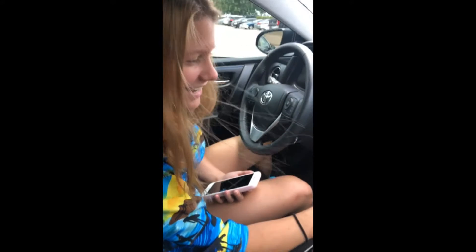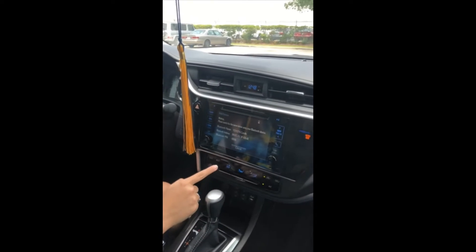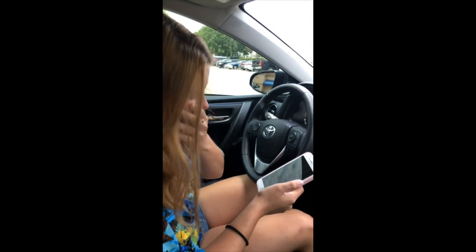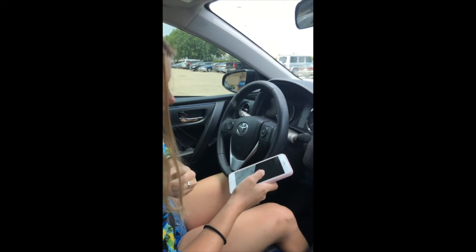I get to choose my music. You do? Yeah. So how does it feel to have a new car? It feels amazing. This looks way better than that Chevy. Good luck Grace. Oh my gosh, there's so much power right now. Oh my gosh.